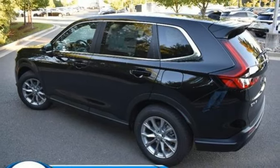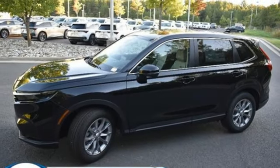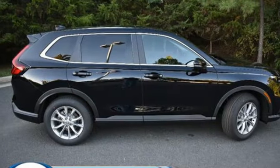Doors and push button start proximity key, external memory control, express open and close sliding and tilting sunroof, wireless phone connectivity, and steering assist cruise control.